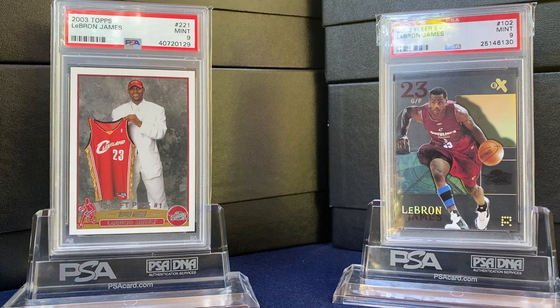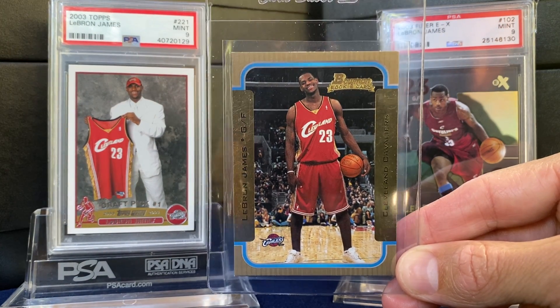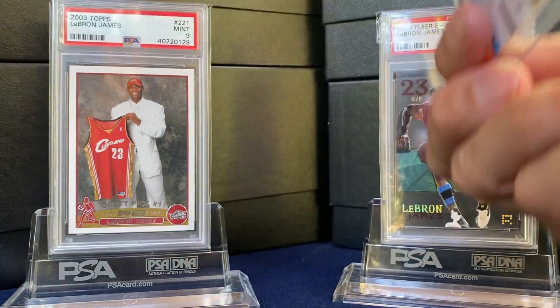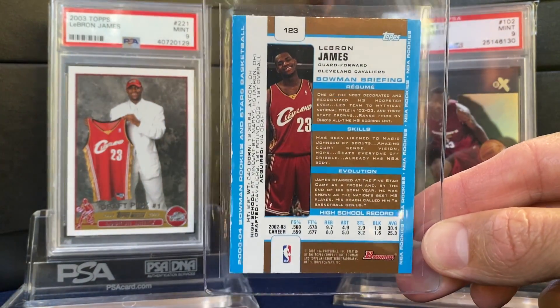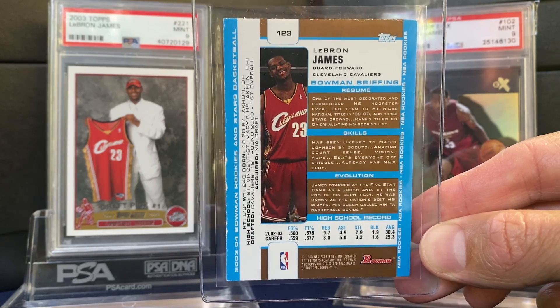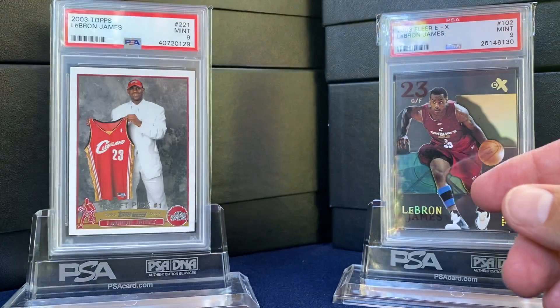A few more raw cards. The Bowman — this is the gold. Super condition sensitive; this one's all kind of chipped up on the back. Probably in the PSA 7 neighborhood, but just would be nice to get it slabbed. Great card.